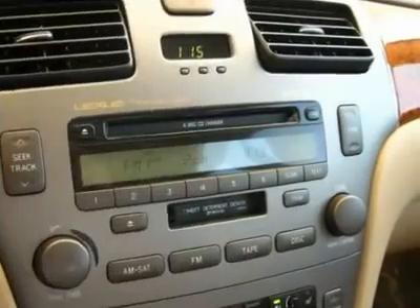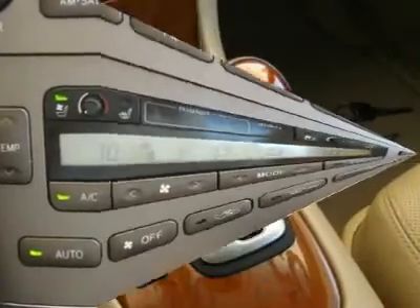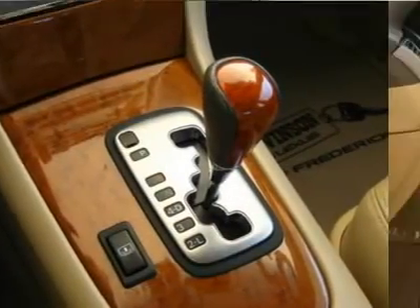this ES330 carries Lexus's industry-leading three years per 100,000-mile warranty. And it is pretty. Call Dennis Van Valkenburg or Scott Sloan today for internet pricing and details.